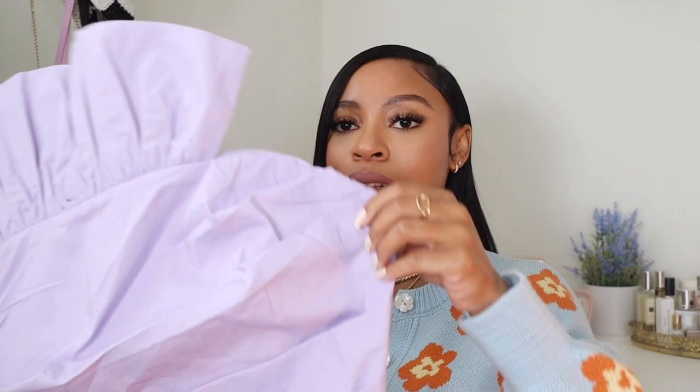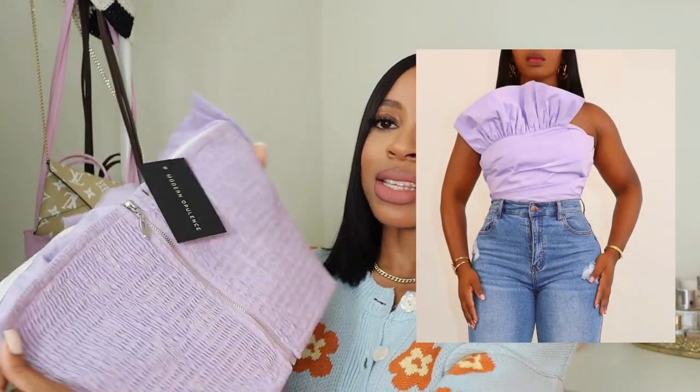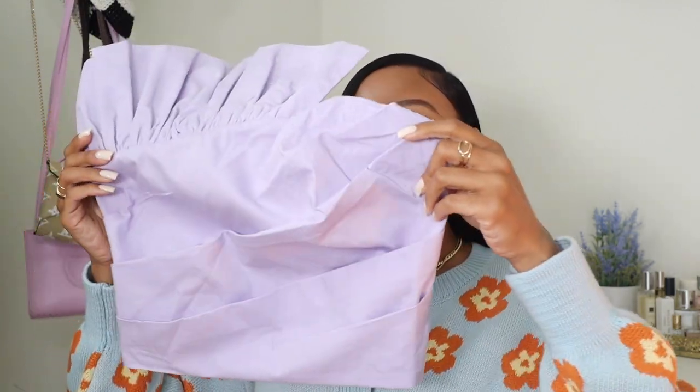The next top I want to show you is from a Black-owned boutique I shop from often called Modern Opulence. Look at this top — it's so cute! I'll put a picture on screen since I haven't worn it yet. I actually have to get it tailored — it's a little too big in the back — but it has great stretch. She has it available in a few other colors too. I cannot wait to wear this with some light wash wide-leg jeans and a really cute white sandal.